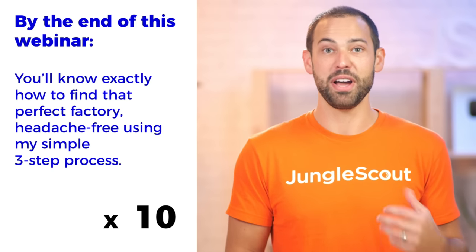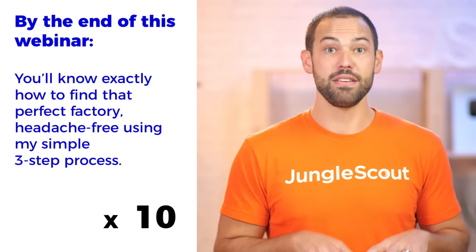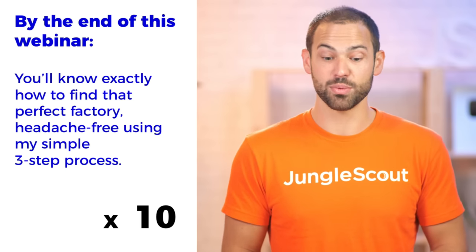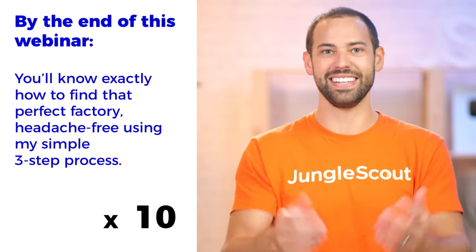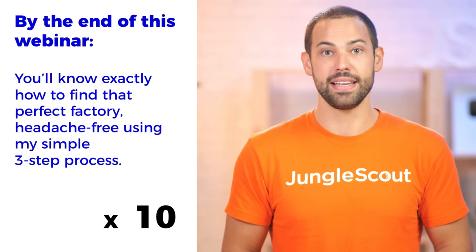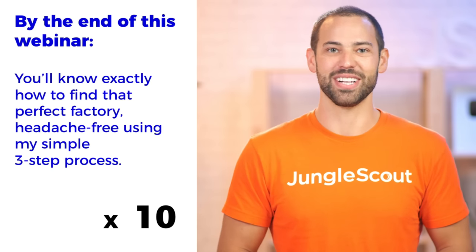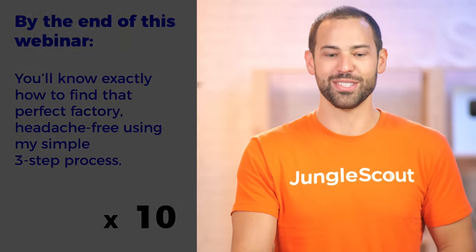I'm going to be showing you a special product that we're launching just today. And then for those of you who stayed to the end of today's webinar, we're going to be giving out some free swag. We actually have 10 t-shirts to give away for some lucky individuals inside of the chat box. I also will have a special deal for you guys if you want to take advantage of it at the end, as well as answering your questions.